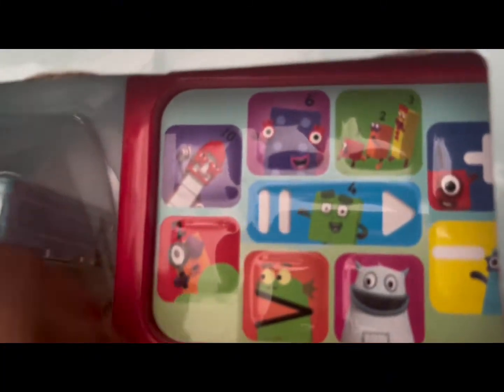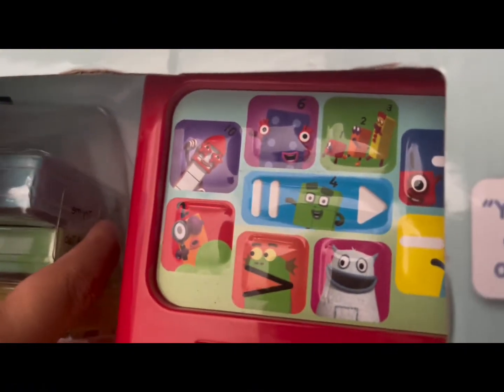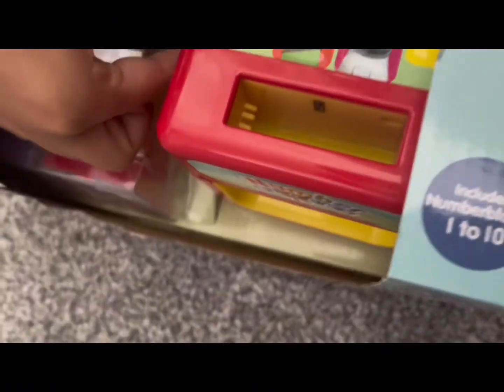We have — what are the number blocks inside, George? Look, it's number 10. I think it's 1 to 10. Come on, let's do it.